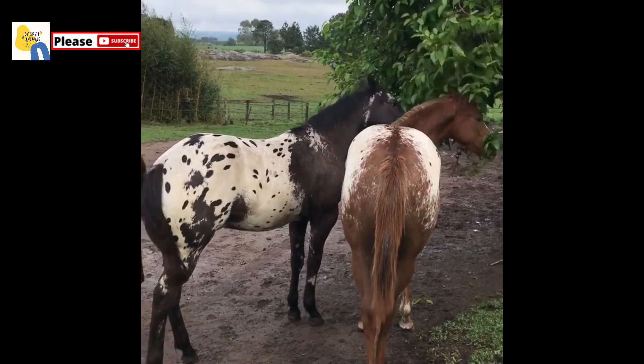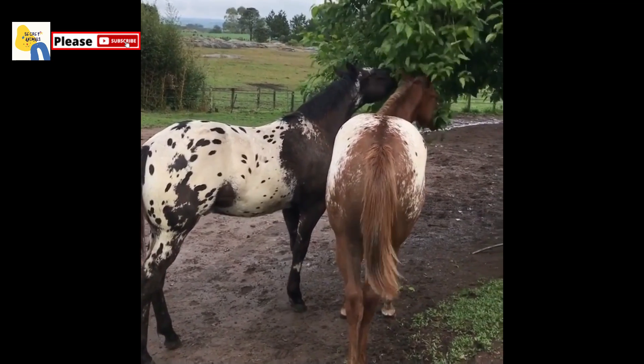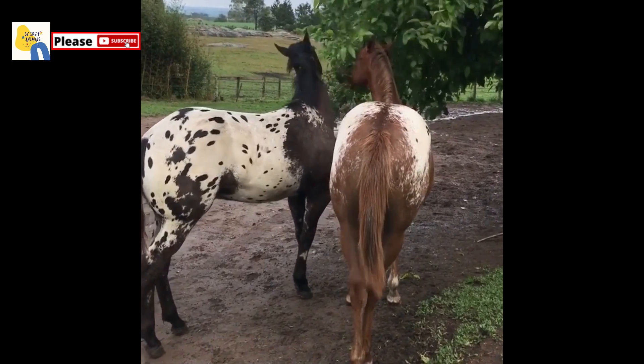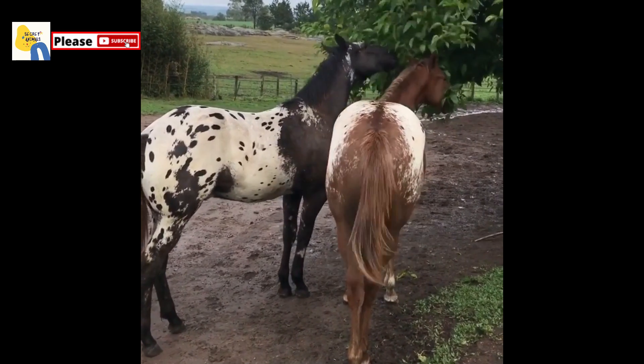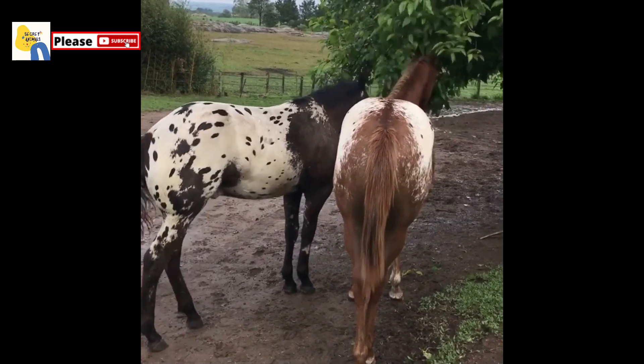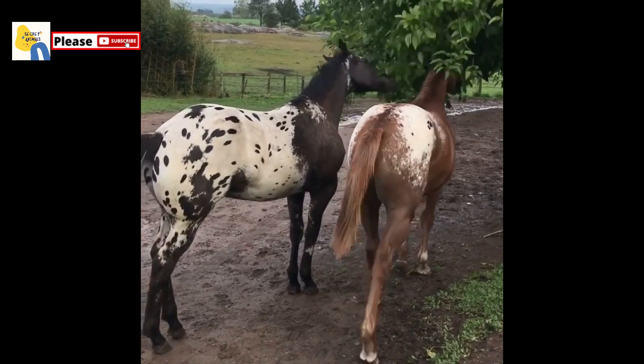Hey everybody, welcome to Secret Animals. Today we are going to go over Appaloosa horse breeding, training, and horse breeding characteristics. Appaloosa horses have been around for millennia, and the heartbeat for a spotted horse as the Appaloosa has been capturing the heart of horse lovers for centuries.